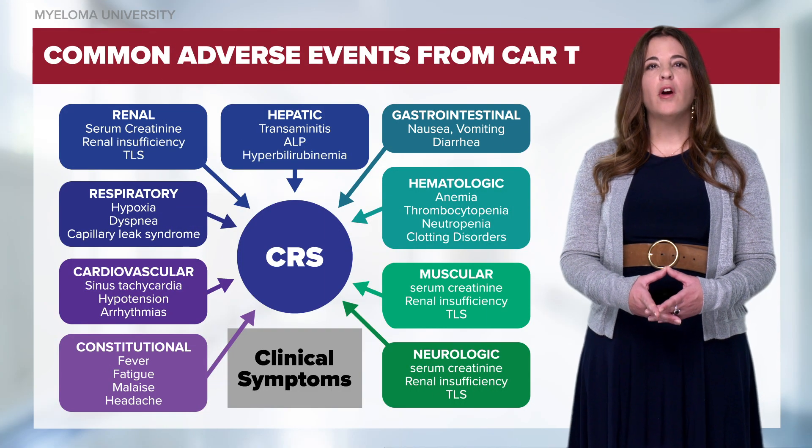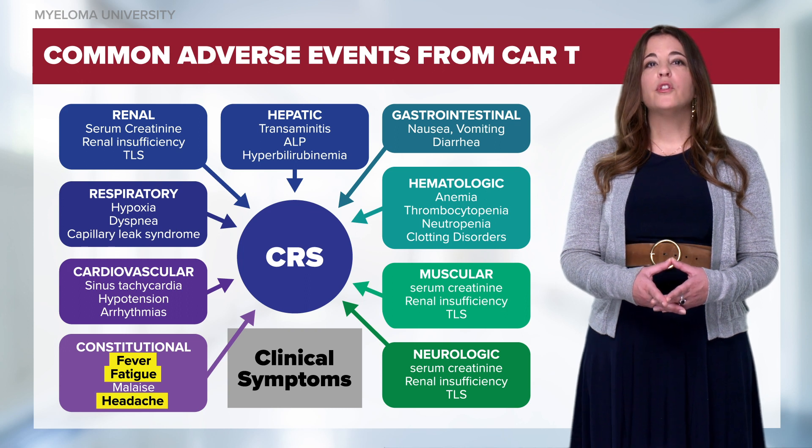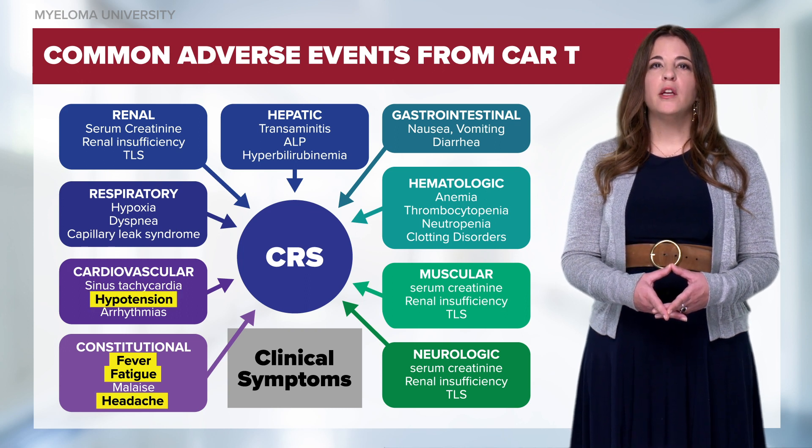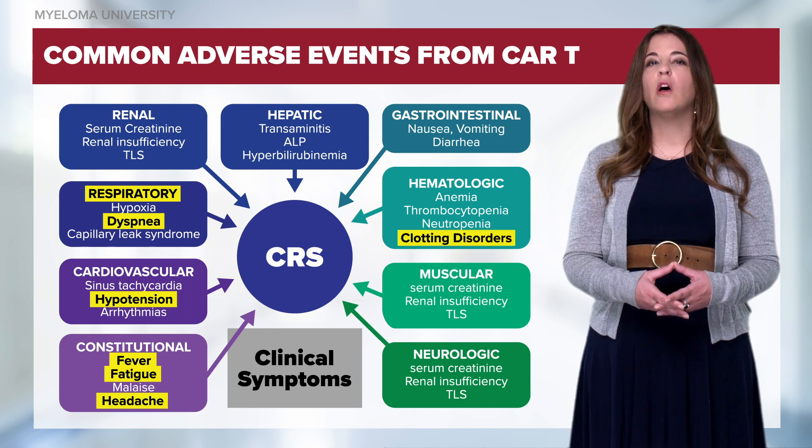Typically CRS will start off as a fever, fatigue, or headaches. More severe symptoms include hypotension, dyspnea, respiratory distress, clotting disorders, and other organ toxicities.